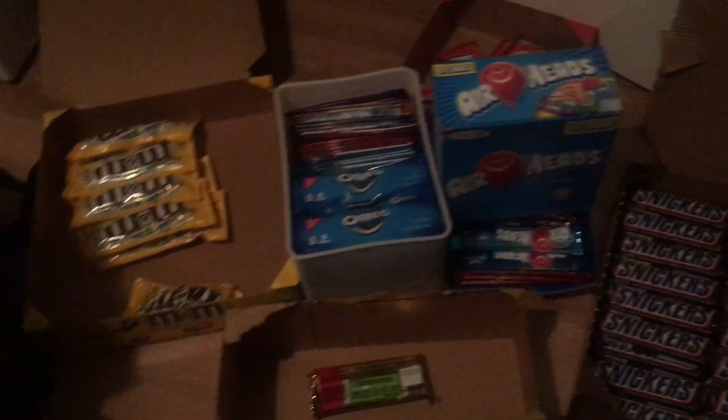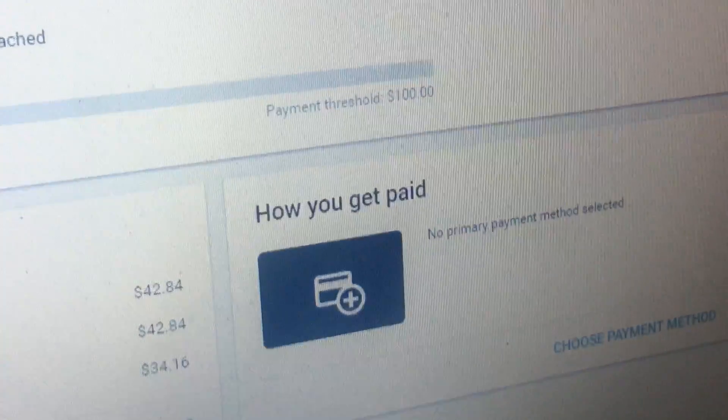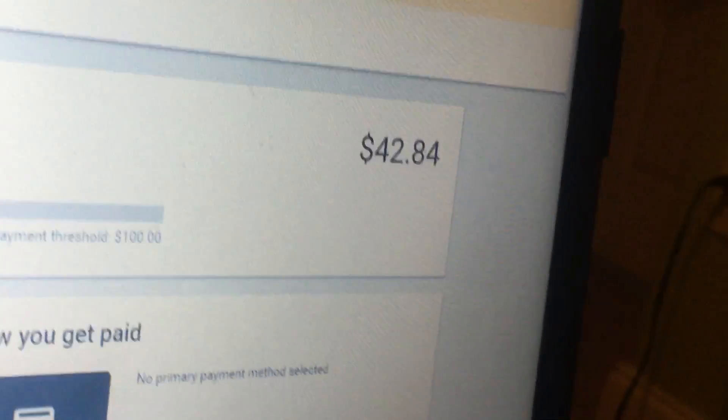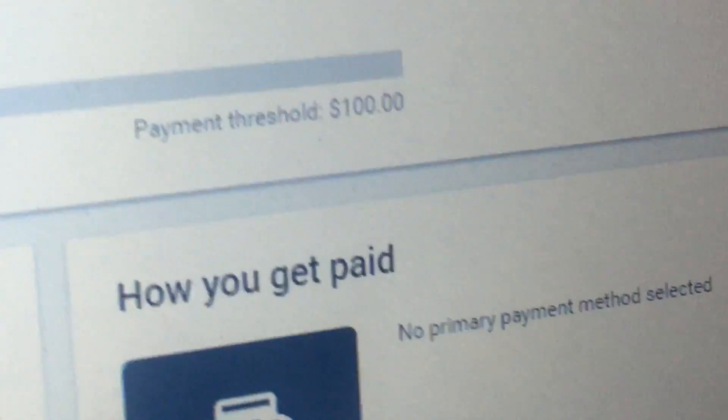But guess what — today I got a bank account. I got all the papers, I don't want to show them. About a week ago I got this in the mail — I can't flip it over because it shows my address — but it's a Google AdSense letter with a pin code to verify my address in order to start getting paid, which I've done. As you can see here in Google AdSense, there's a payment threshold of a hundred dollars and I have made $42.84.